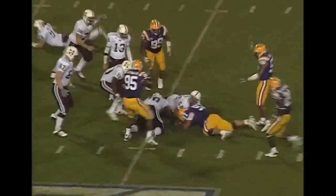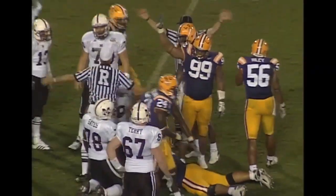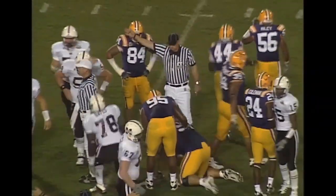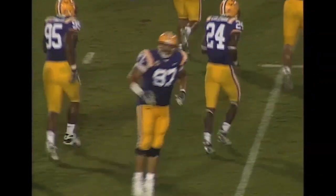The ball is on the ground — fumbled. I think LSU got it. Carroll fumbled the snap. That could be another LSU turnover, and it is — well, it's not an LSU turnover. LSU caused the turnover.